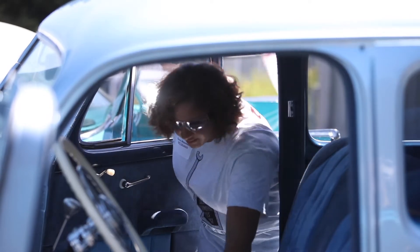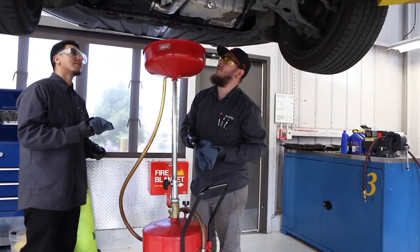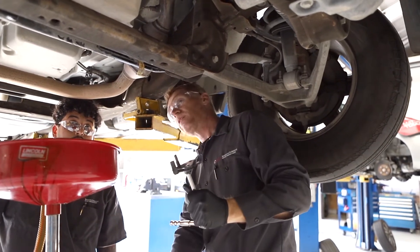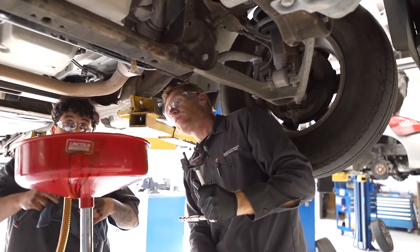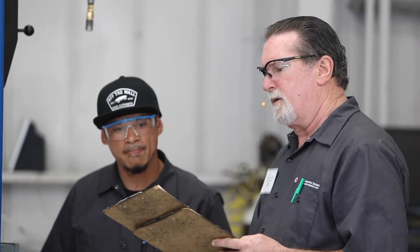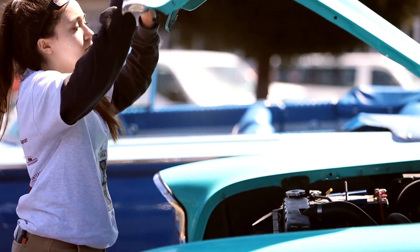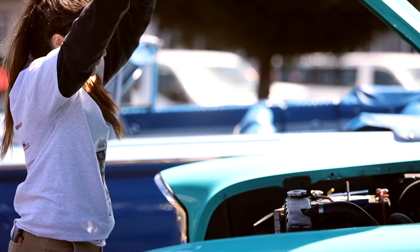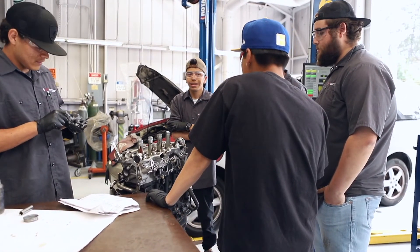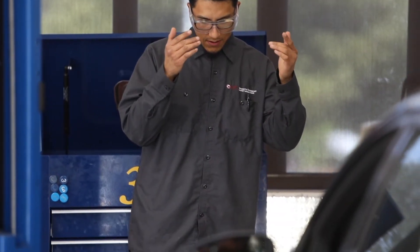Automotive service and repair is an exciting and rewarding career where there are a lot of new opportunities emerging. Our team of dedicated instructors — with years of experience as technicians, shop foremans, and business owners — will help you acquire the hands-on skills you need to be successful. With the high demand for technicians and the high quality of training our graduates receive, a large percentage start working immediately upon completion. Often, 100% of our graduates obtain employment in the industry.